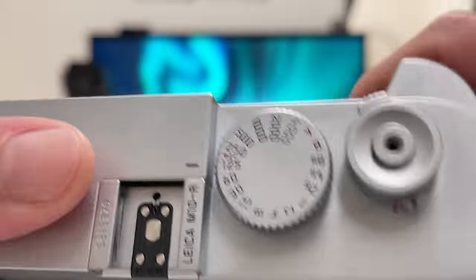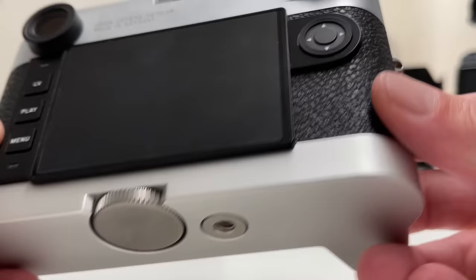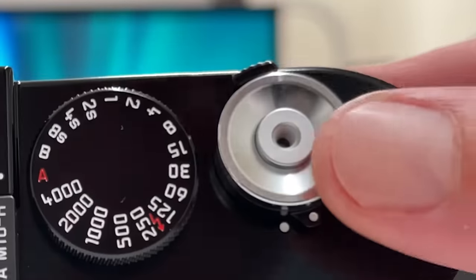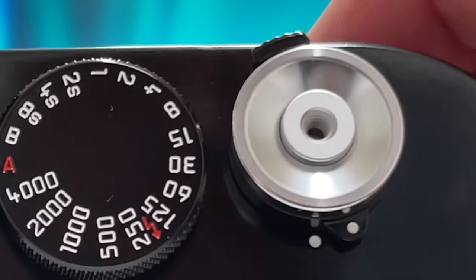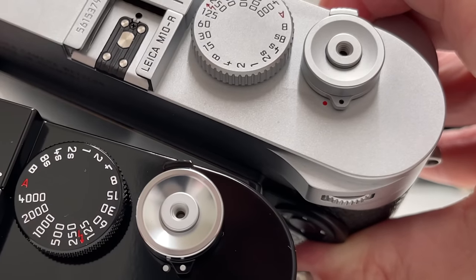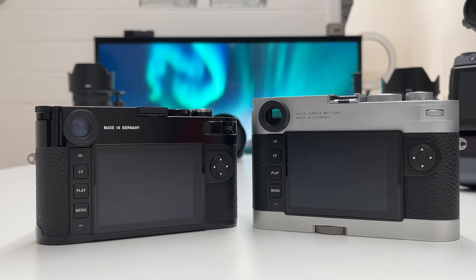The third design difference is the shutter button. On the standard M10R, the shutter button is in the same matte chrome finish as the rest of the body, despite the majority of the body being black structured leather. On the limited edition, it comes with a glossy metal finish on the shutter button, which I personally like a lot — it's a nice design feature that distinguishes itself nicely from the black camera body. To compare: the standard M10R has a matte chrome finish on the shutter button, while the black version has a matte black body but a glossy finish on the button.